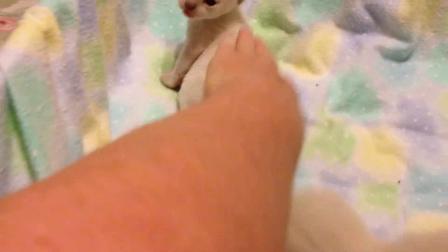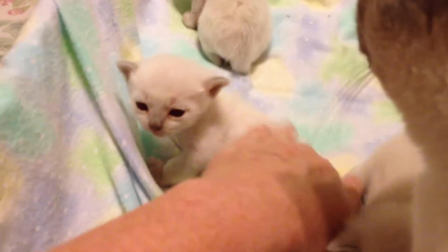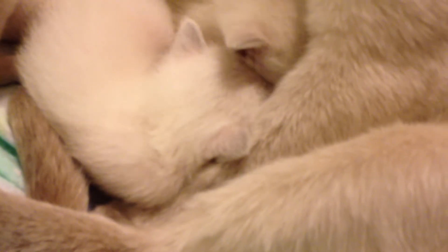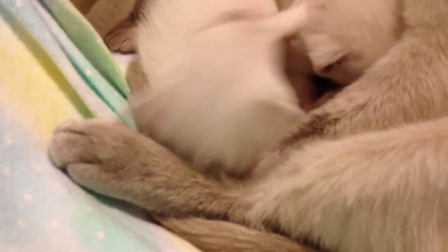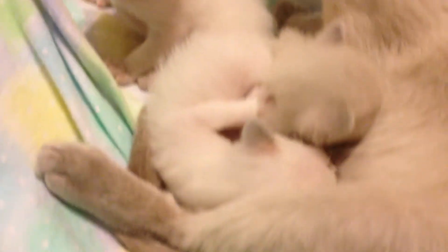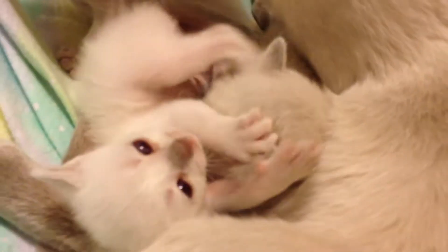They're very alert, very aware of their surroundings, very curious about everything. A couple here are opportunists trying to get to the milk bar. I think those are the two females. The platinum point female seems to be the largest in the litter — that's her, right there, next to her sister.